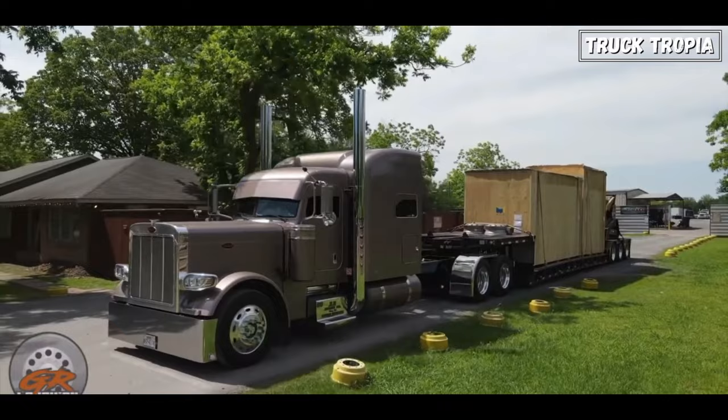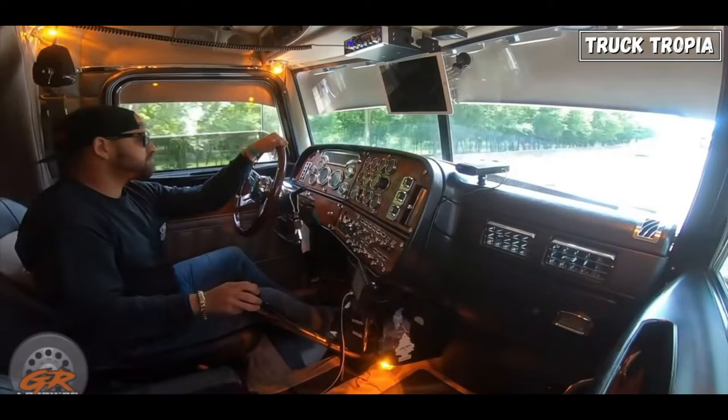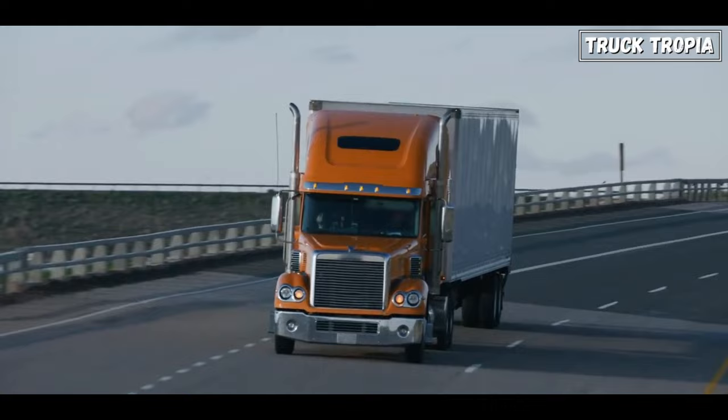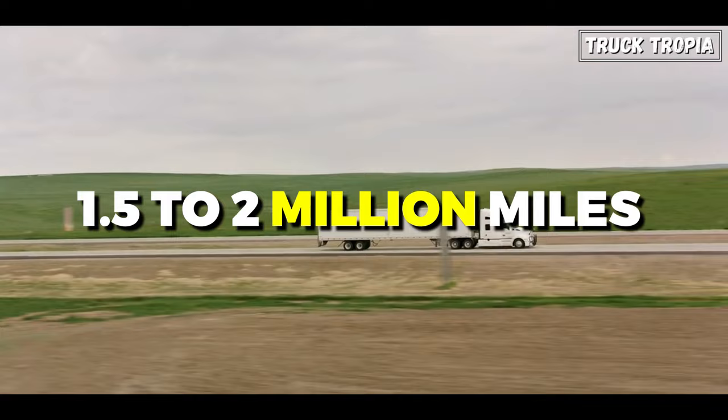This was the era of simplicity. Hardcore trucking was a lifestyle and required substantial skill and commitment. Semi-trucks of this era were known for their robust and straightforward mechanical systems, and some could even go as far as 1.5 to 2 million miles before breaking down. But how is that different from today?